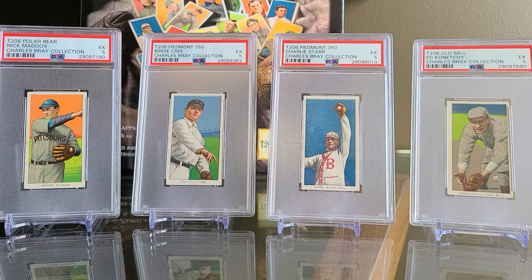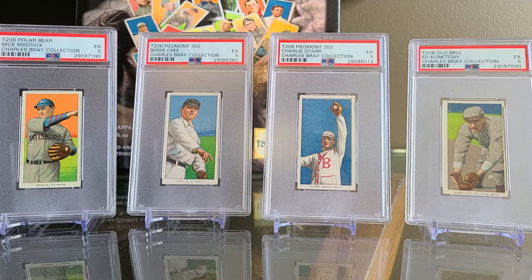Who is Charles Bray? He was one of our hobby's first auctioneers and a full-time dealer — the first full-time dealer of baseball cards.